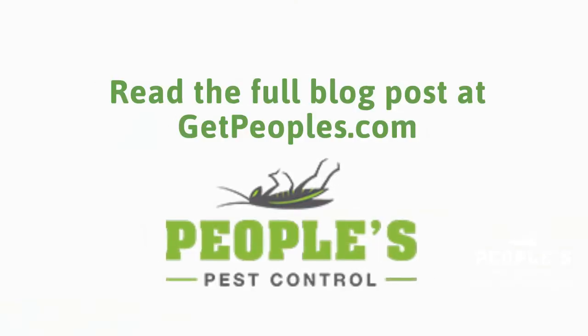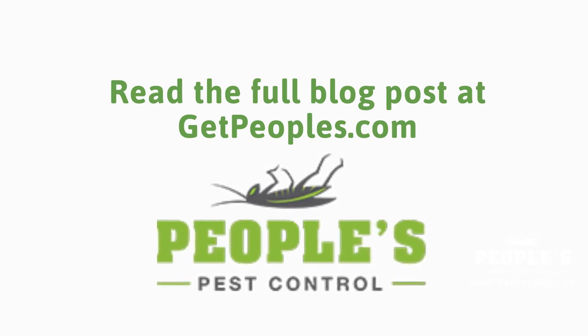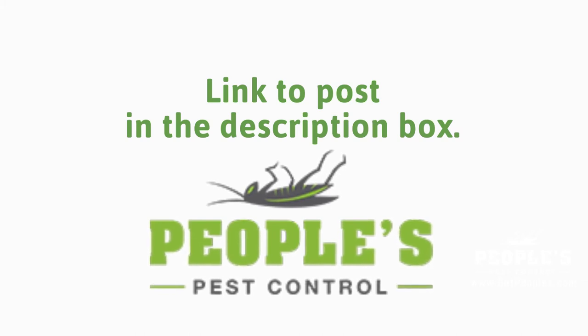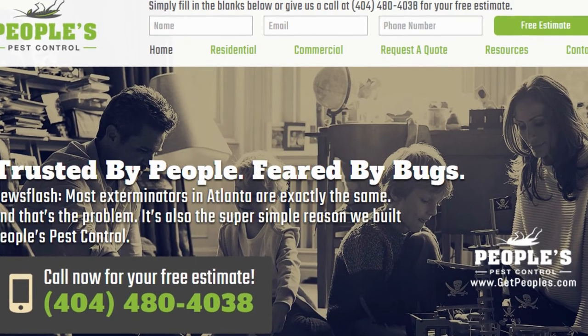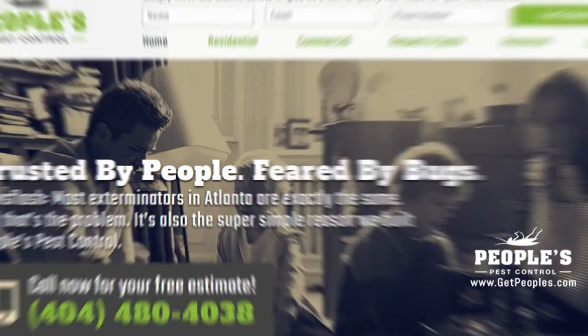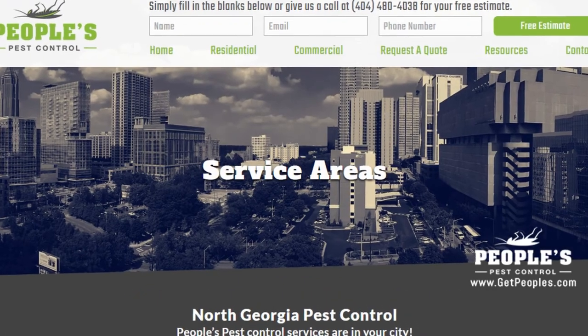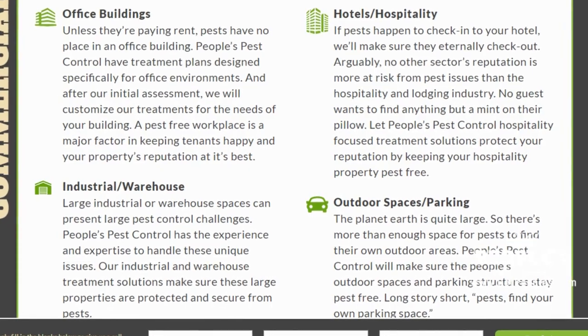You can read the full blog post entitled Frequently Asked Questions About Fire Ants on our website at GetPeoples.com. We have a link directly to this post under the video in the description box. In addition to our blog, be sure to check out the rest of the People's Pest Control website. We have over seven sections dedicated to helping you learn more about us and why we are the absolute best choice for pest control in Atlanta and across northern Georgia.